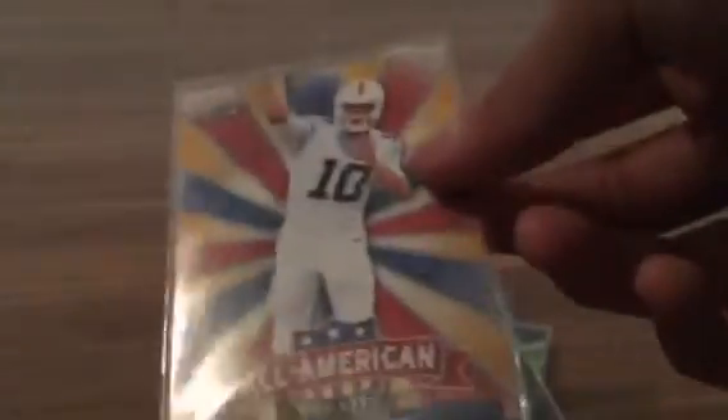Whoa. JT Barrett for the Saints PC. Josh Allen — nice. Sam Darnold for the PC. Second one of those. JT Barrett — had no JT Barretts coming. Oh, I don't have this card. Nice. Josh Rosen — nice. Sam Darnold Field Generals, that's really nice. Mitch Trubisky All-American. I love these Leaf Draft Field Generals and All-Americans, they look sweet.